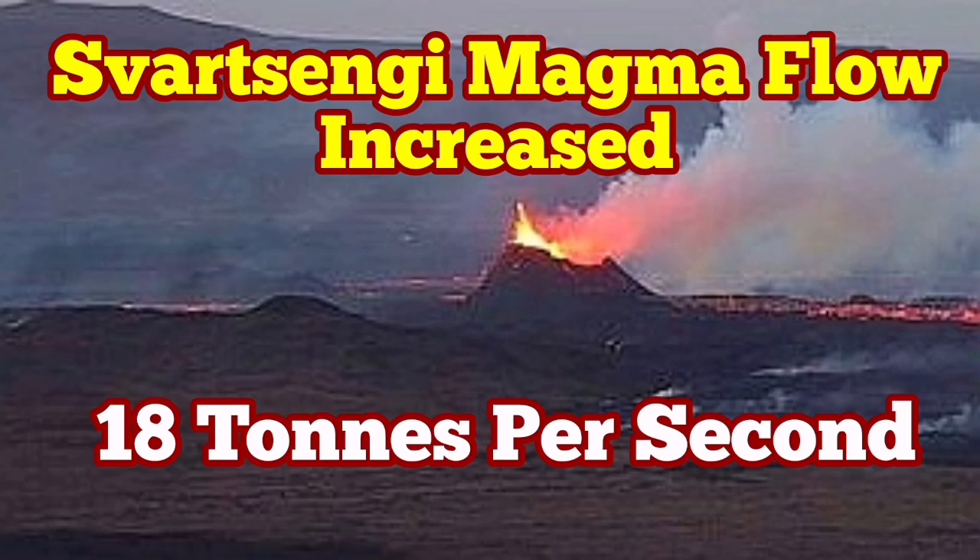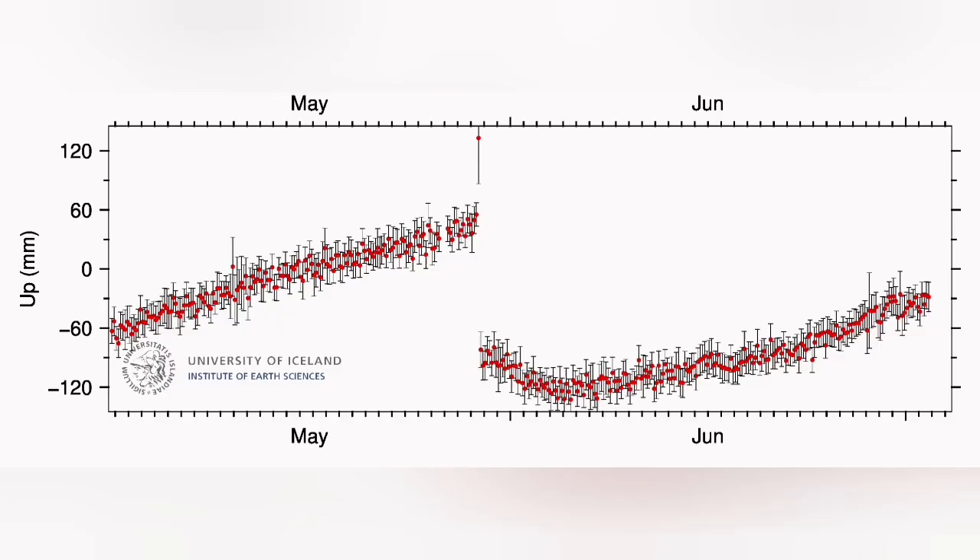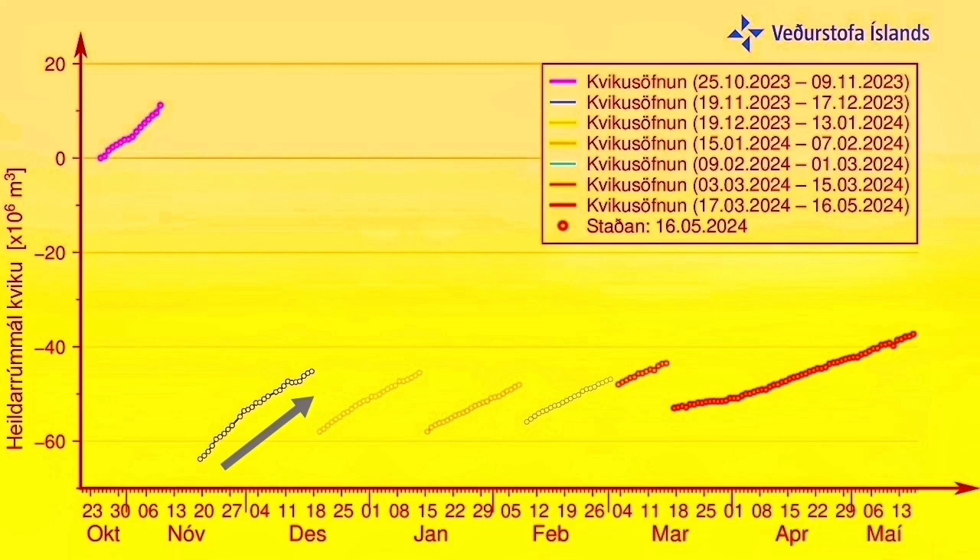Things are gathering pace in the Svartsengi volcanic system. Magma flow from a deeper source to the Svartsengi reservoir has increased in pace, and at the moment is actually more than what it was in a similar period during the previous eruption.